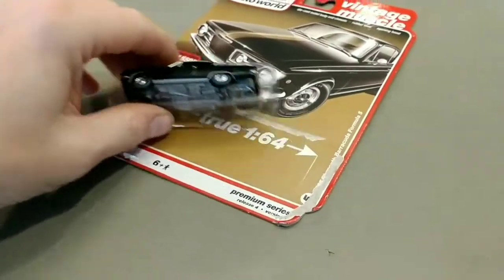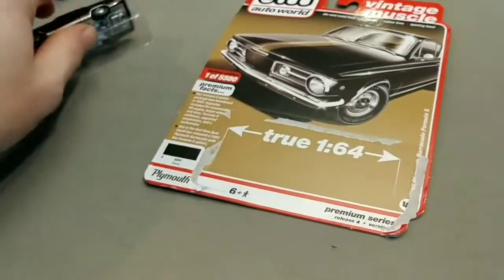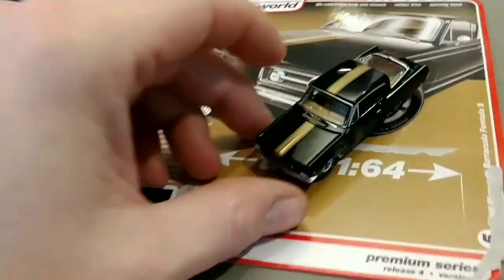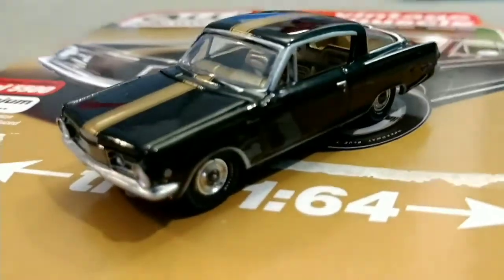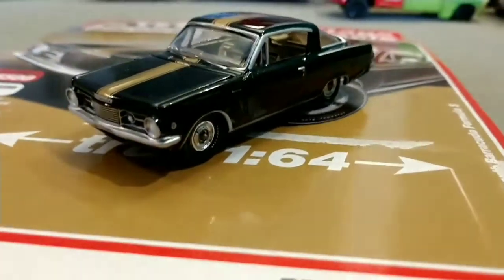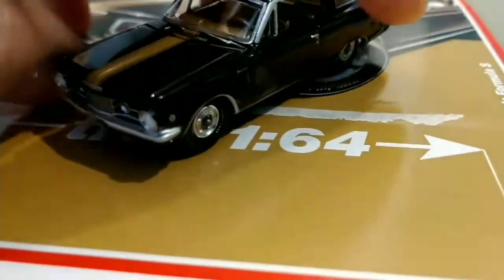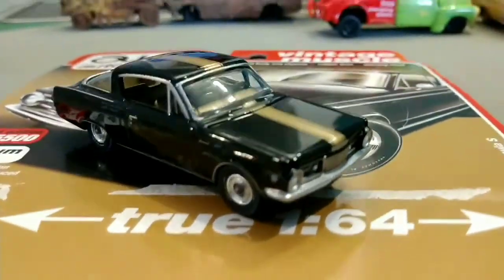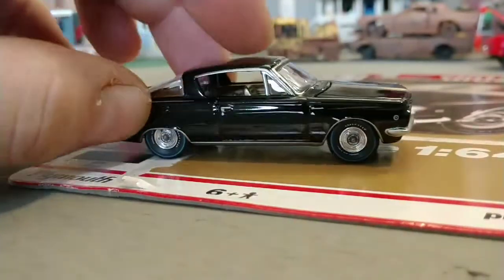I used to keep all my cars in the packages, but as I got older I realized, why am I doing that? I bought them for one reason and one reason only, and that's to enjoy them. The best way to enjoy them is to open them up, feel them, look at them. I really love the gold trim.